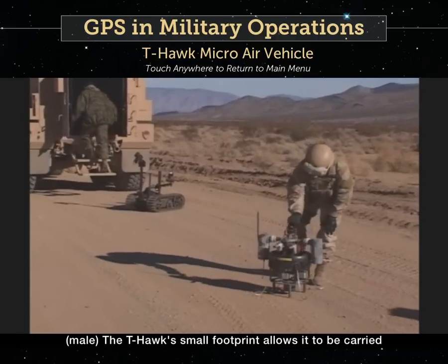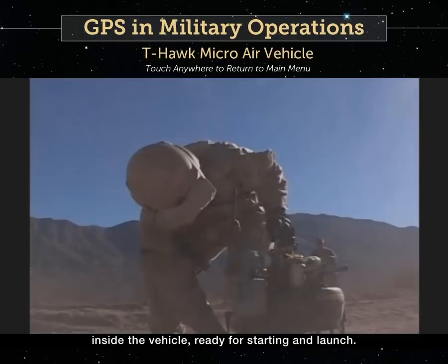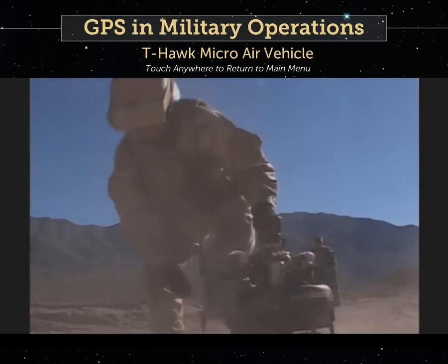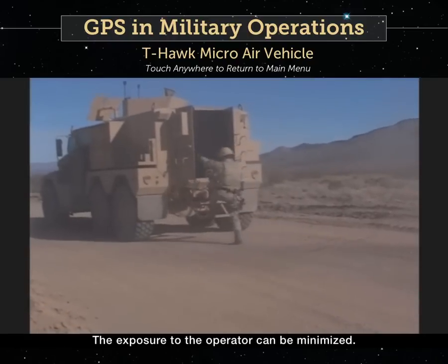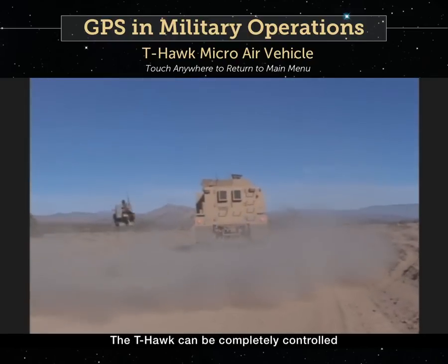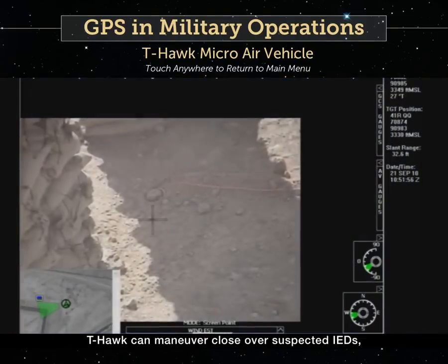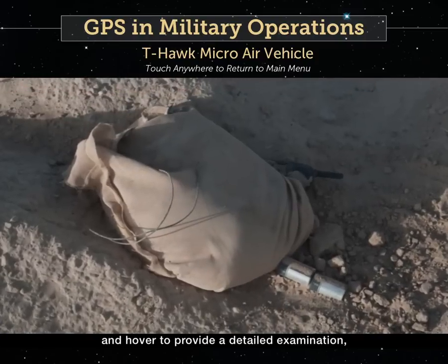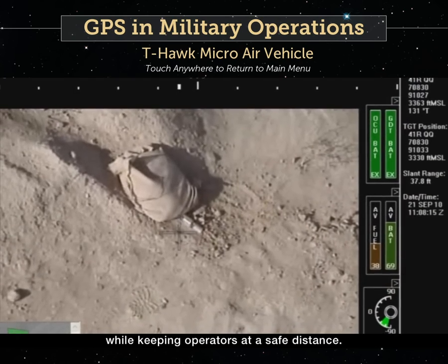The T-Hawk's small footprint allows it to be carried inside the vehicle, ready for starting and launch. The exposure to the operator can be minimized — the T-Hawk can be completely controlled from inside the vehicle. T-Hawk can maneuver close over suspected IEDs and hover to provide a detailed examination while keeping operators at a safe distance.